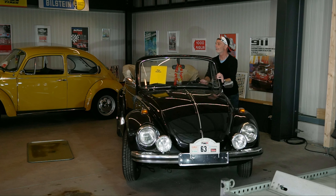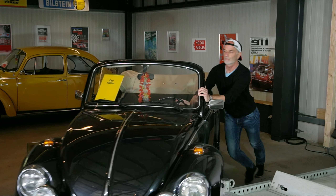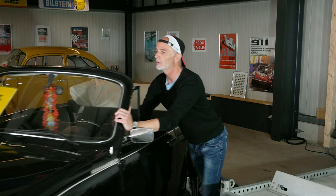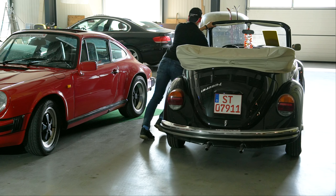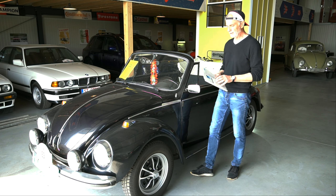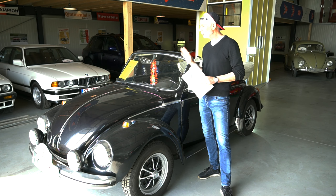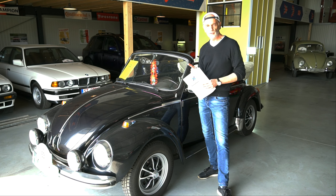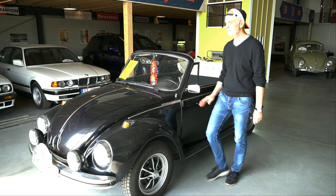It's the 1303 Cabriolet, original Karmann, from 1973. Let's bring it out into the sun. And there it is.